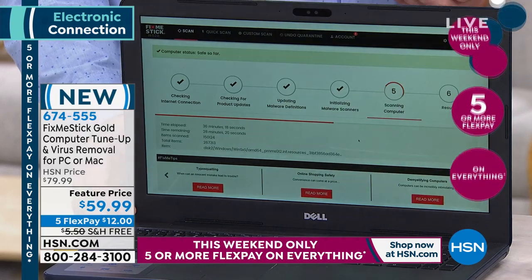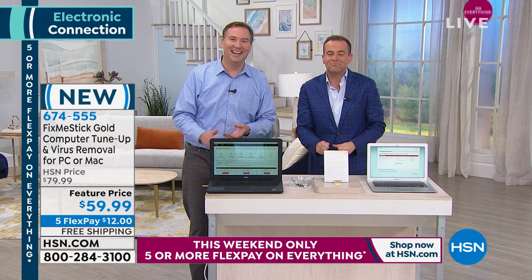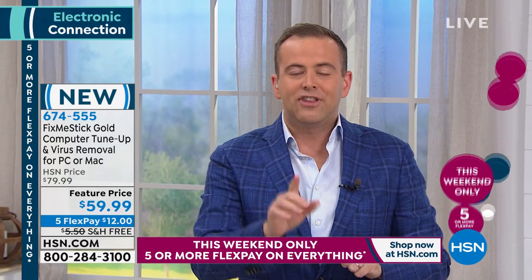This product raises eyebrows and has done for five, six, seven years. If your PC or Mac is up to 15 years old, insert this and after it's done its job, it will run like it did on the very first day. We'll send it to you on a flex pay of $12 — if it doesn't run like new, send it back for a full refund.